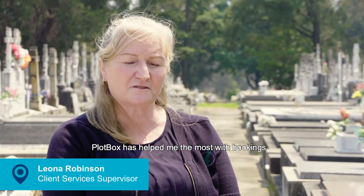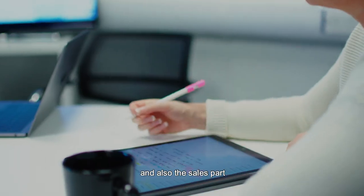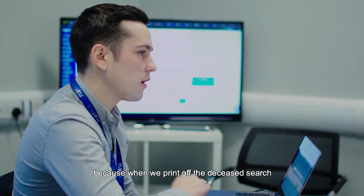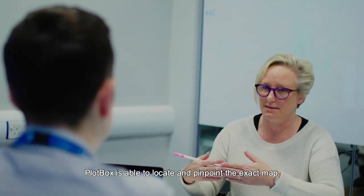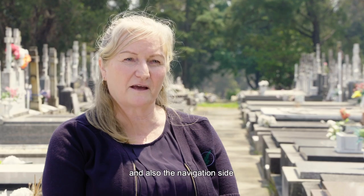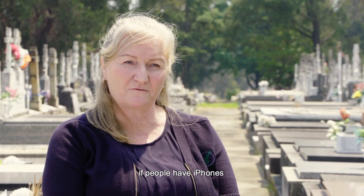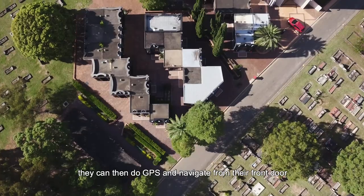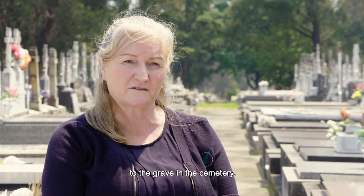Plotbox has helped me the most with bookings and also the sales part, but mainly the deceased searches. Because when we print off the deceased search, Plotbox is able to locate and pinpoint the exact map and also the navigation site. If people have iPhones, they can then use GPS and navigate from the actual front door to the grave in the cemetery.